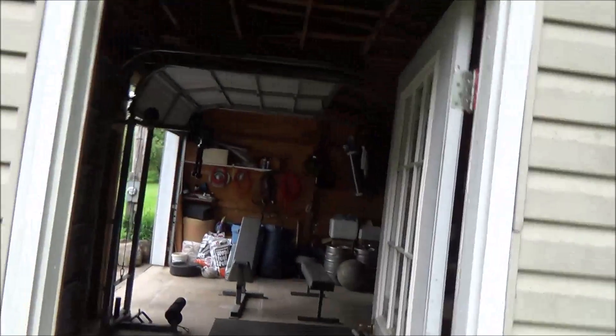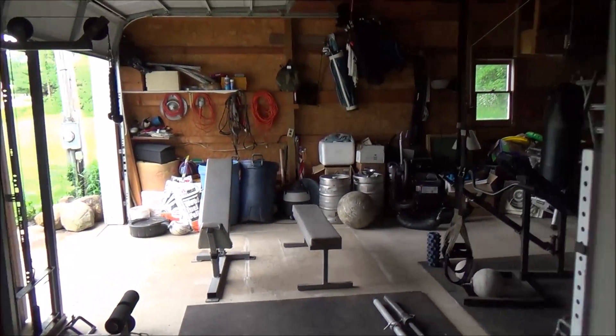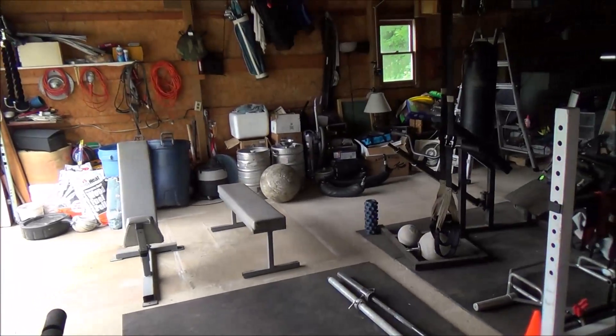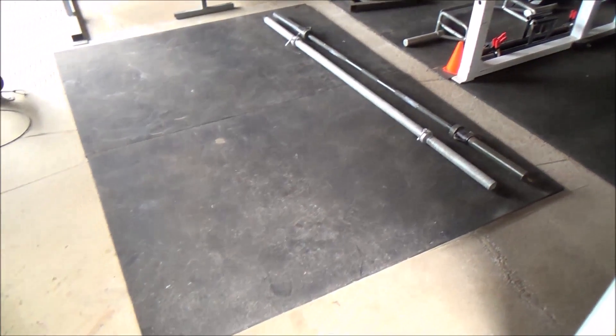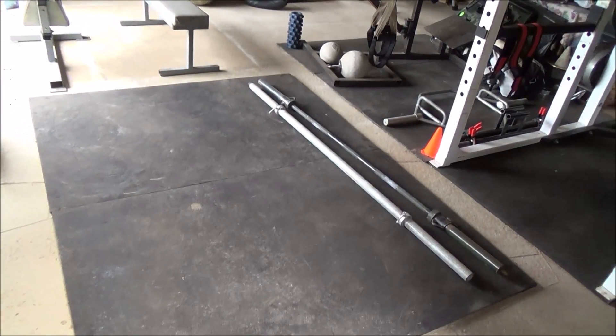Hey guys, I'm back. I finally have the garage all cleaned out — the exercise area is ready to roll. I wanted to show it to you really quick before I do a workout and get it all messed up again. So as we walk in, you can see it is a lot cleaner in here. Got the mat down to do some deadlifts on.